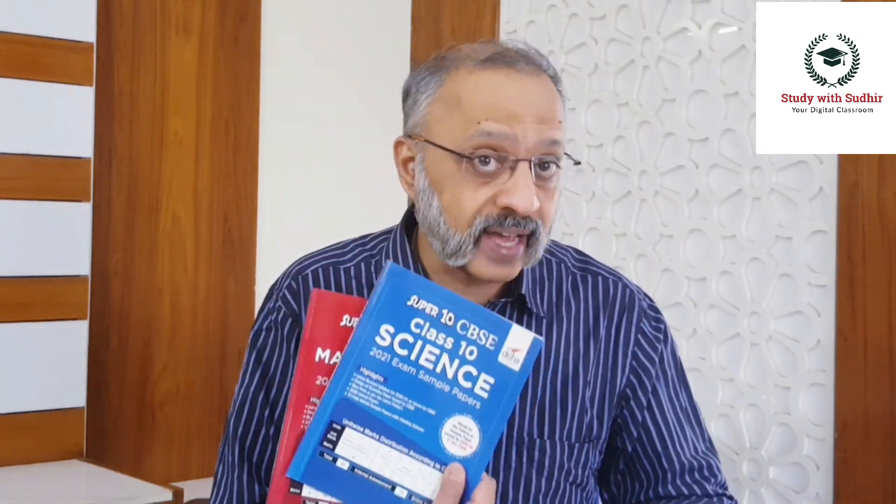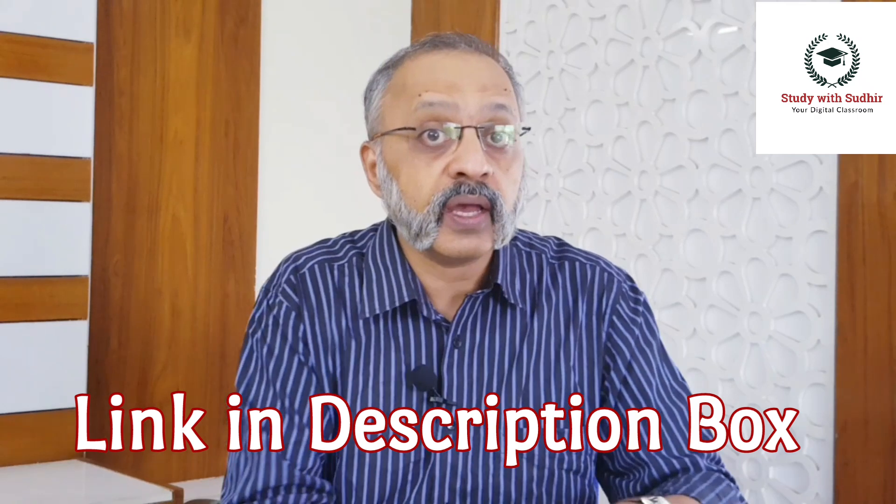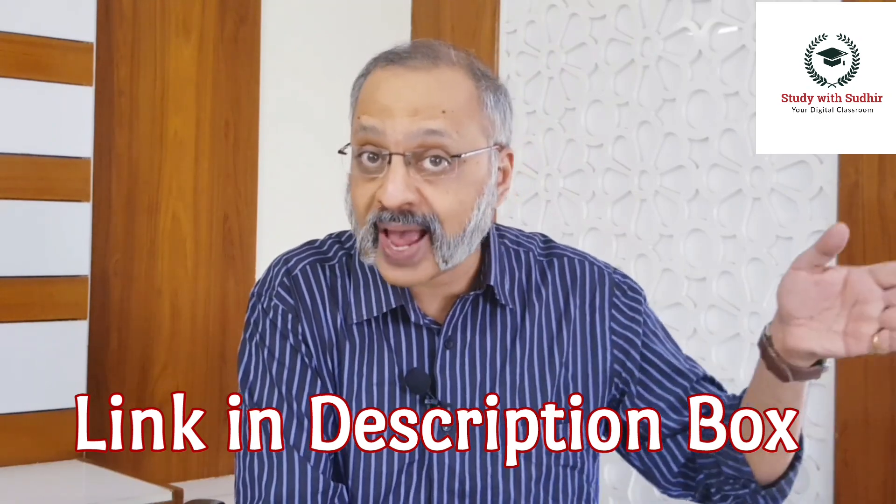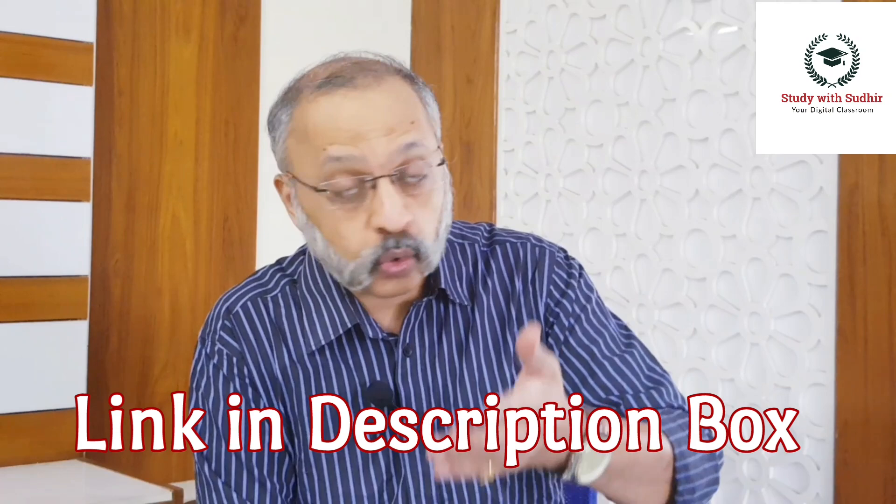They also have it for English as well as Social Science. I have seen only the two books for science and mathematics, and as I said, used by a student, so you have some primary feedback from a student's perspective as well. If you want to use the next four to five weeks fruitfully and put yourself in an examination mode — ki aap exam hall mein baith kar kaise us question paper ko solve karenge — these sample papers can come in very handy. There are 10 each in science, maths, English, and social studies — so 40 sample papers in all.